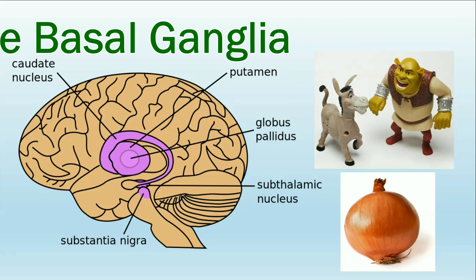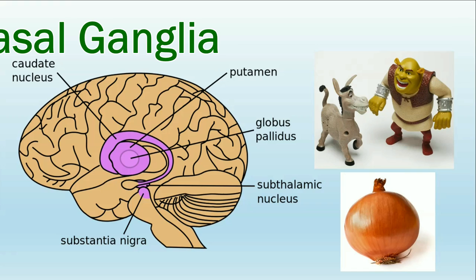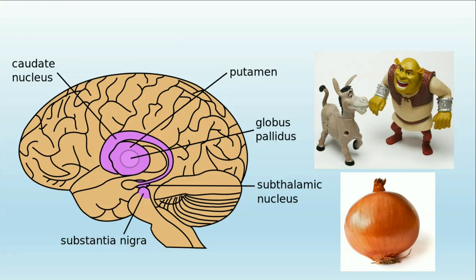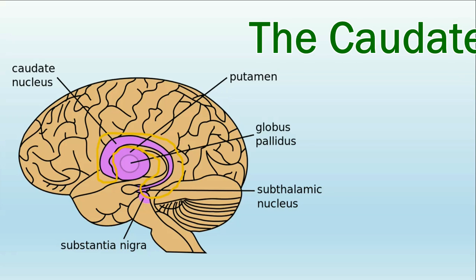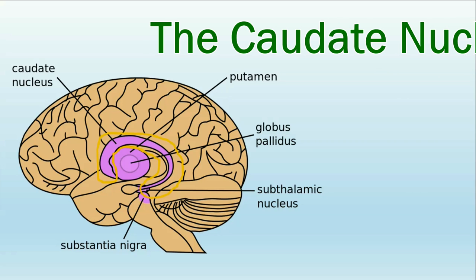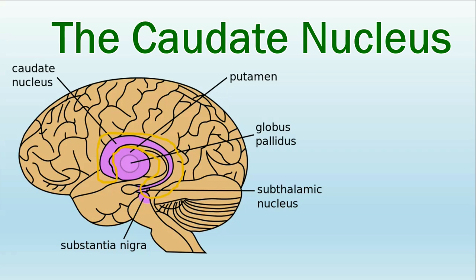The basal ganglia contains lots of brain structures, but we are only going to learn about two of them—the caudate nucleus and the substantia nigra. First, the caudate nucleus. The caudate nucleus plays a role in learning, memory, feedback processing, and behavior. It helps us make a mental association between the actions we take and the consequences of those actions, and therefore to learn from those consequences to change our behaviors.